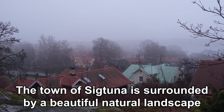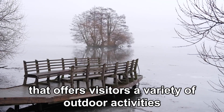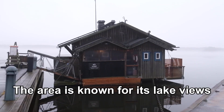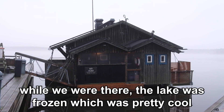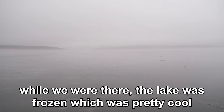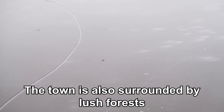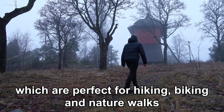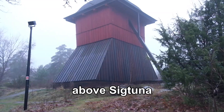The town of Sigtuna is surrounded by a beautiful natural landscape that offers visitors a variety of outdoor activities. The area is known for its lake views, with Lake Mälaren providing a beautiful backdrop to the town. While we were there the lake was frozen, which was pretty cool. The town is also surrounded by lush forests perfect for hiking, biking, and nature walks. Make sure to check out the old bell tower on top of the hill above Sigtuna.